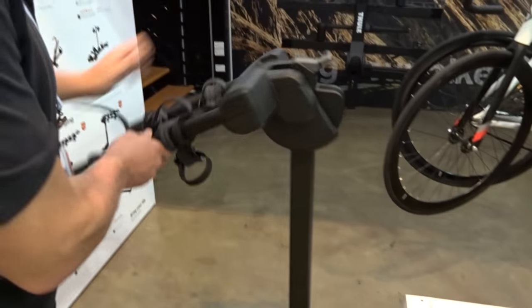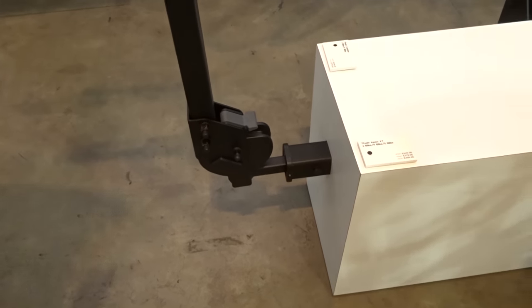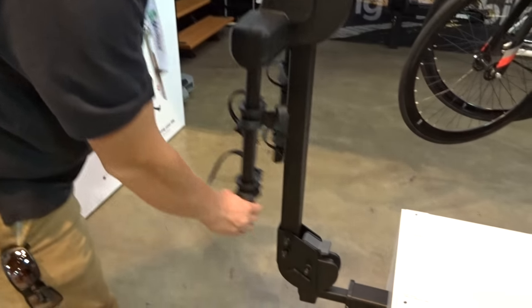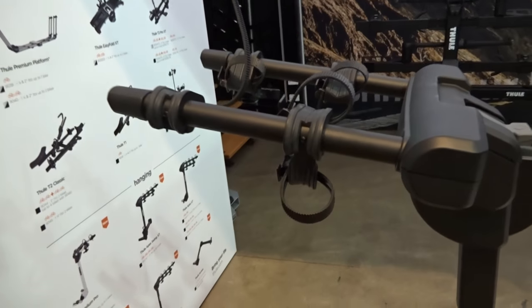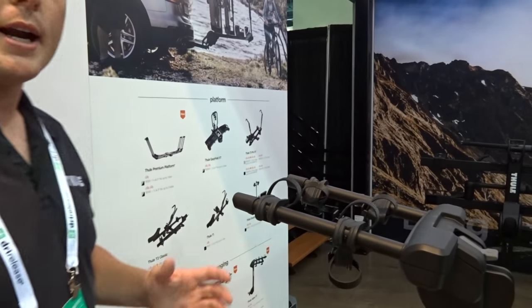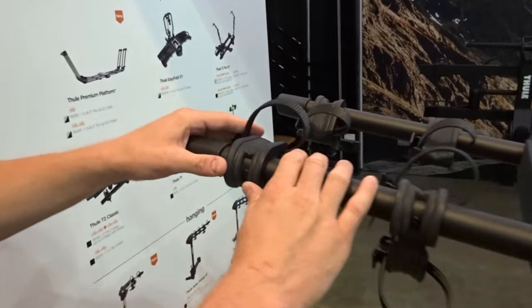Lastly, we have our new mid-price-point Camber model. This is essentially combining the Vertex and the Parkway into one lower-price-point SKU. It features the same fold-away arms as the old Vertex and still tilts away. With straight arms now, it's utilizing the same cradles on all of the hanging hitch products for 2019. This should be a cubic improvement, allowing us to accommodate a wider variety of frames on the tilt, as well as keep the bikes spaced where they are, thanks to the little Torx bolt holding the cradle in place.